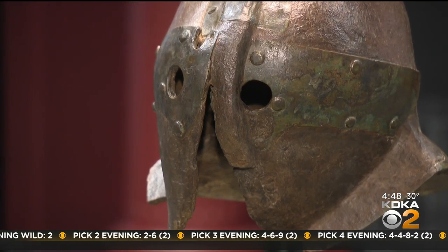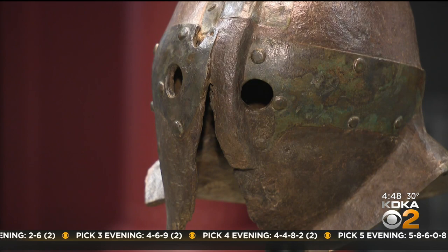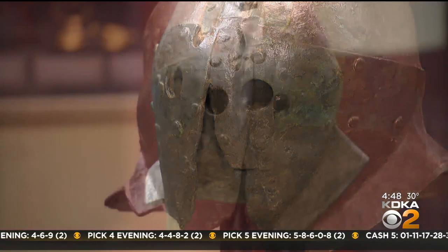The helmet is part of an exhibition that also features a 4D theater showing the eruption of Mount Vesuvius.